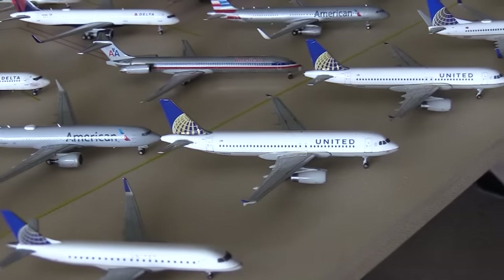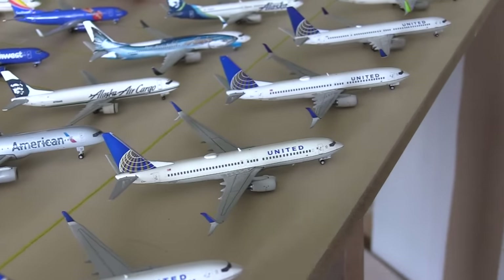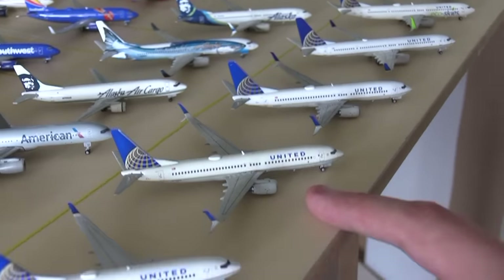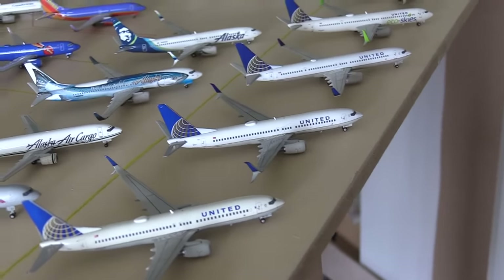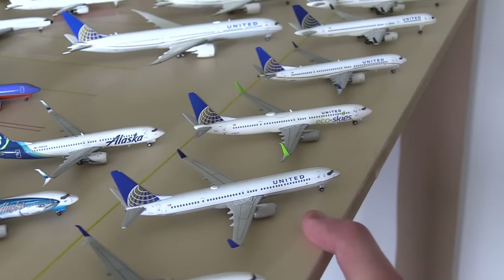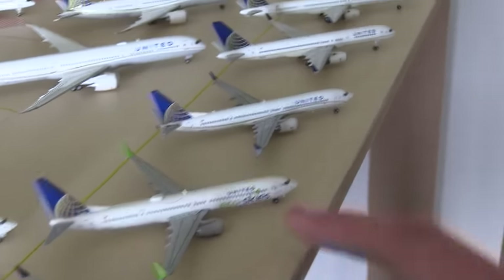Then we have the United A320, another United A320, United 737-700. There is a slight color difference — this is the older United 737-800, and this one is the 2019 United 737-800. We have my oldest United plane apart from the 747 — the United 737-900. Then another United 737-900 in the EcoSkies livery.